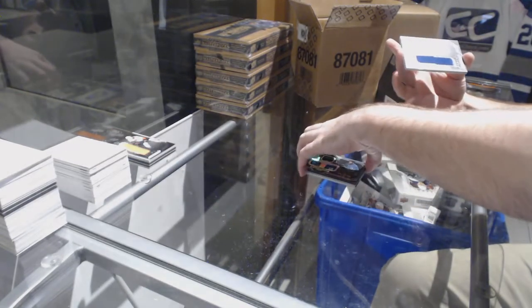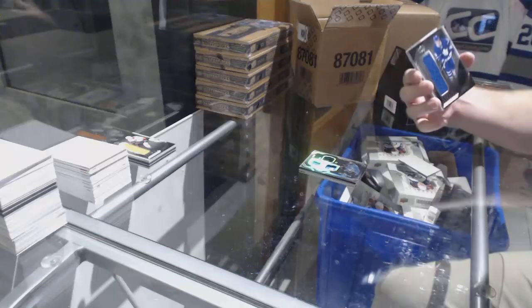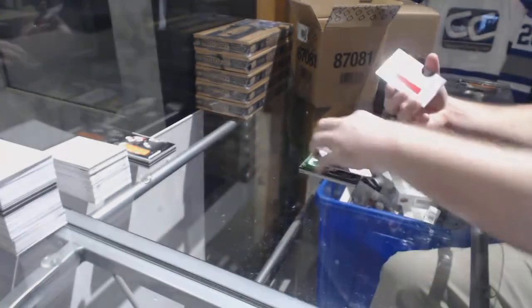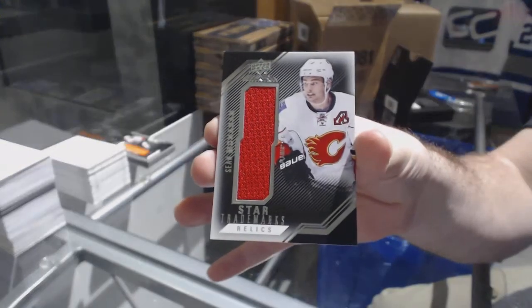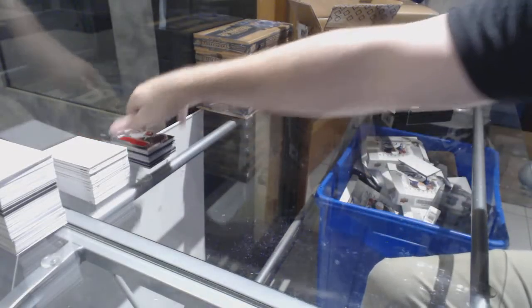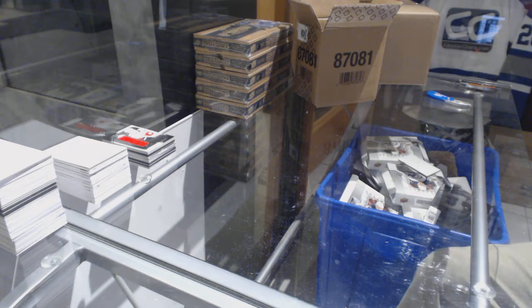For the Maple Leafs, rookie trademarks jersey — William Nylander. And Sean Monahan for the Calgary Flames, star trademarks jersey. I swear, did we get a Nylander with the Thornton last box we had?